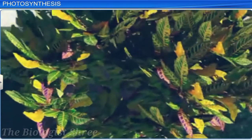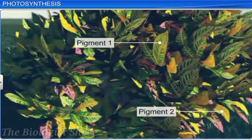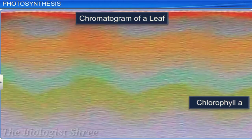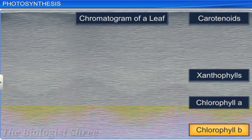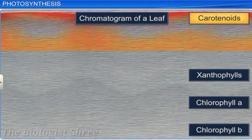The leaves come in many shades of green, indicating that there are many pigments in a leaf. A chromatographical analysis of green leaves shows that these different colors are due to four pigments: chlorophyll A, chlorophyll B, xanthophylls, and carotenoids. Chlorophyll A appears as bright or blue-green in the chromatogram, chlorophyll B as yellow-green, xanthophylls as yellow, and carotenoids as yellow to yellow-orange.